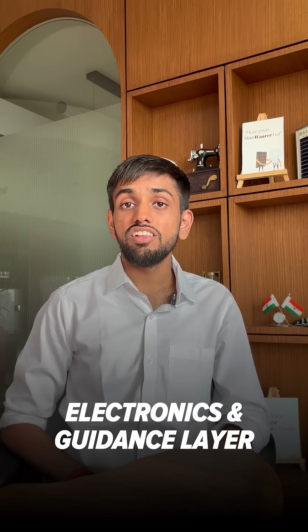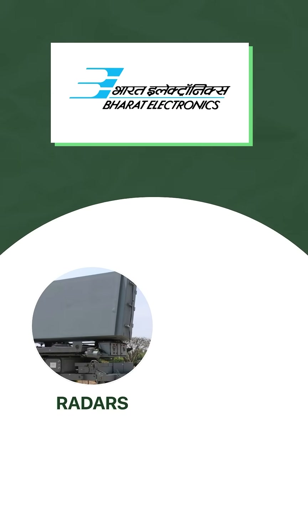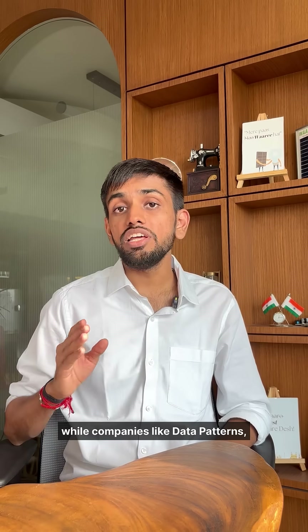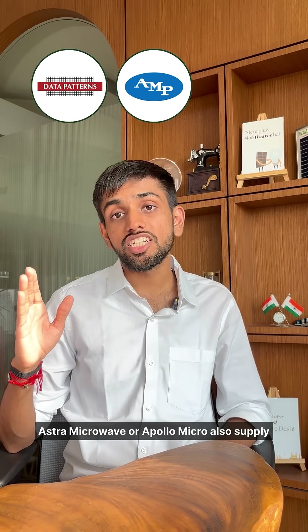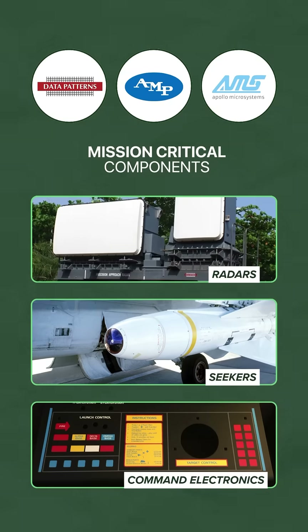In the electronics and guidance layer, Bharat Electronics supplies systems like radars, fire control, and other mission electronics, while companies like Data Patterns, Astra Microwave, and Apollo Micro also supply mission-critical components like radars, seekers, and command electronics.